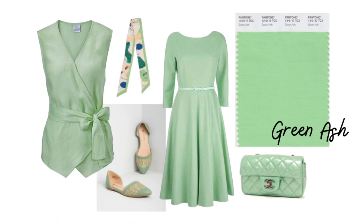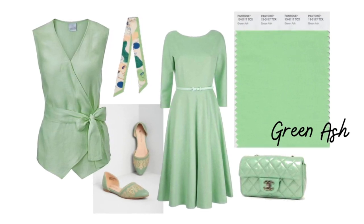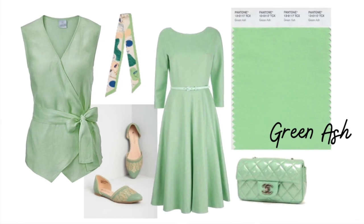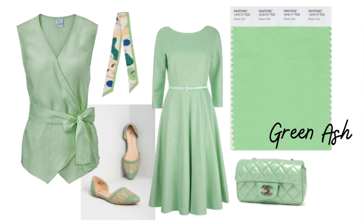Next is Green Ash. I really like this color, and I think you're going to see a lot of shades of green this season. Interestingly, the color Pantone originally chose for 2021 was aqua, and it would have been beautiful, but they came out with yellow and gray instead. You are going to see a lot of greens and blues this season — all shades of them. Green Ash is described as a mentholated green that cools and soothes. I think even a cool could wear this green because it's got a lot of blue undertone to it.